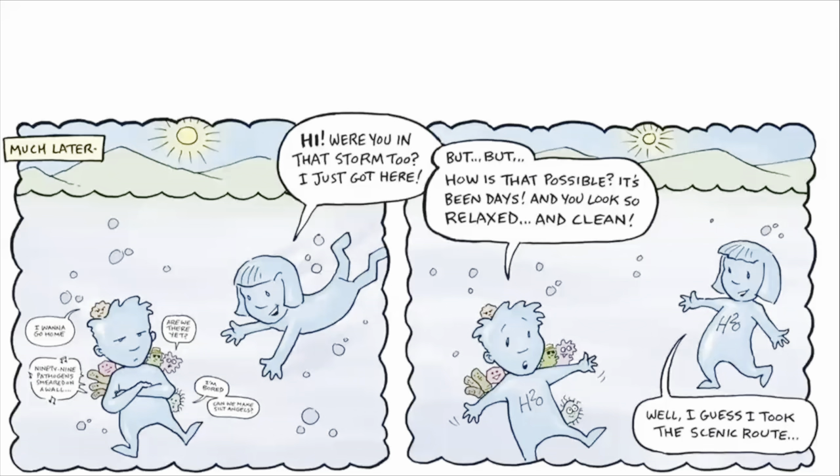Much later. Hi! Were you in that storm too? I just got here! But how is that possible? It's been days. You look so relaxed and clean. Well...